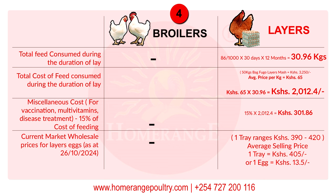With regard to feed consumed during the 12-month laying period: take 86 grams divided by 1,000 to convert to kilos, multiply by 30 days and by 12 months — this gives you 30.96 kilos. A 50 kg bag of Fugo layers mash goes for 3,250 shillings, meaning the average price per kilo is 65 shillings. So the total cost of feed during the laying period is 30.96 kilos multiplied by 65 shillings per kg, giving you a total cost of 2,012.40 shillings.